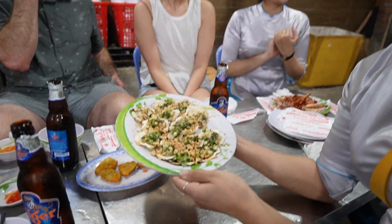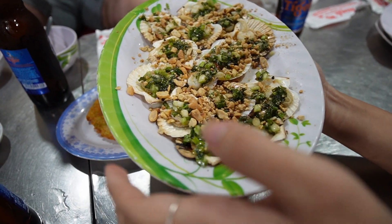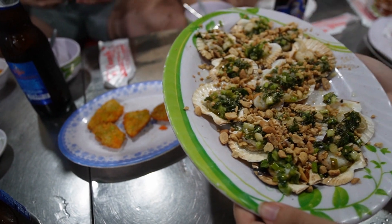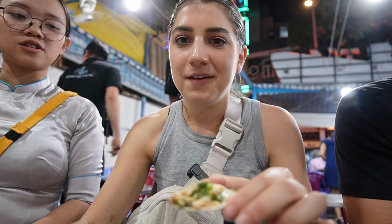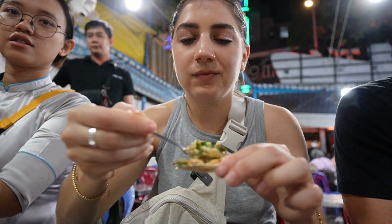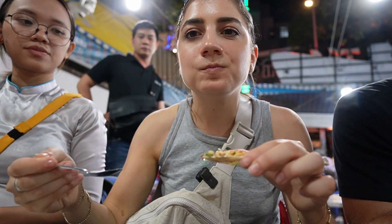This is the scallop, grilled with broken bananas and sweet onion. We're gonna show you how to eat it — you put beef sauce on it.